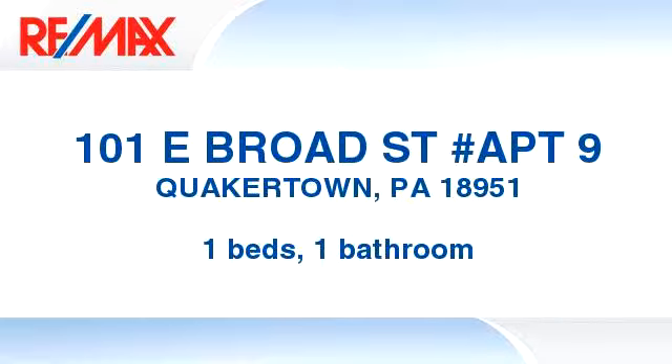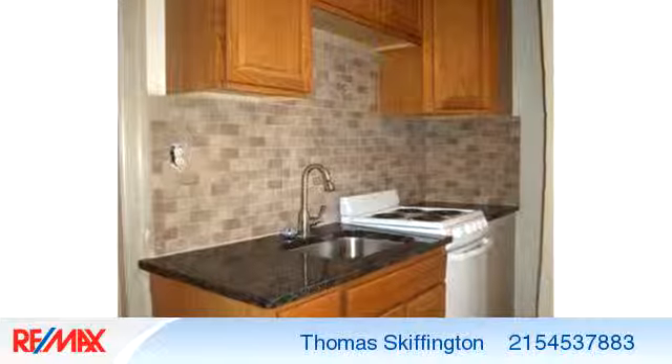You've found what you've been looking for in this lovely listing. There is one bedroom and one bathroom in this spacious listing.